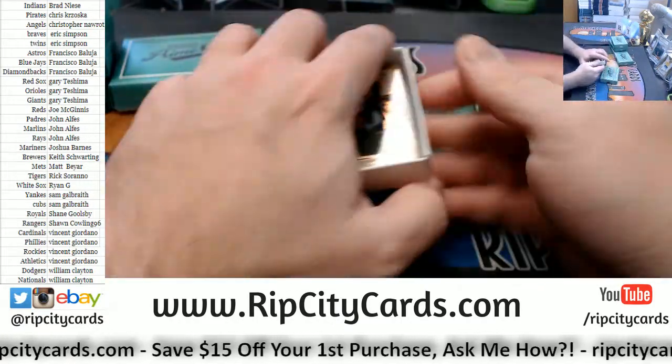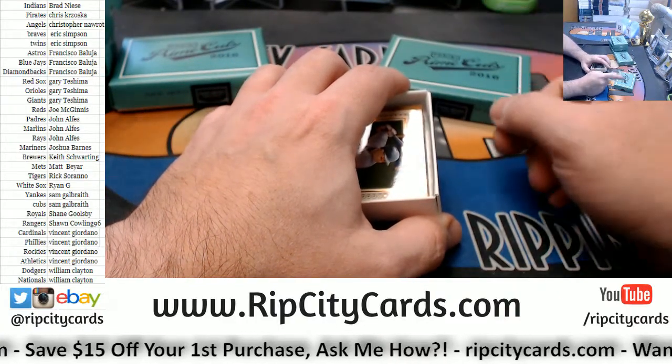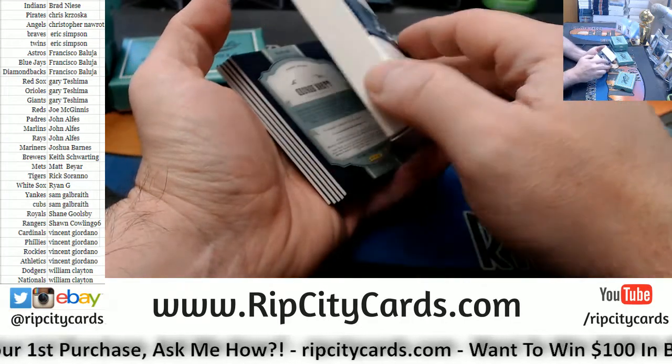Just so you know, if that Barry Bonds card shows up that we have pictured on the website, and I guess this applies to Gary more than anybody, that card is mine.